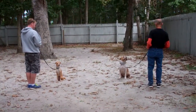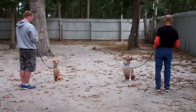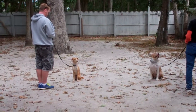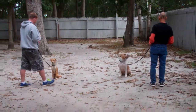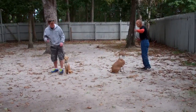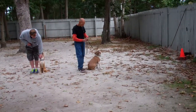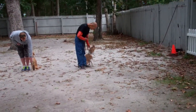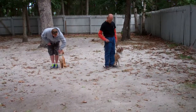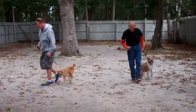They leave both dogs in sit-stays. At this point, their job is to focus on their trainer, not each other. When Fred and Rich return to their dogs, they walk all the way around them, ending up back in heel position. Shemp got up, so Fred said no, gave a quick correction, and went all the way back around to heel position. And they're going to take off heeling again.